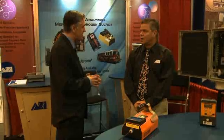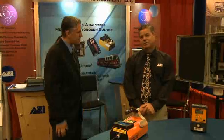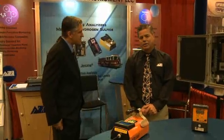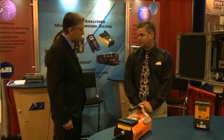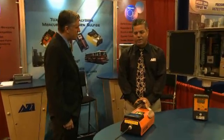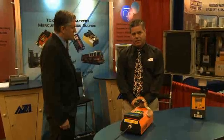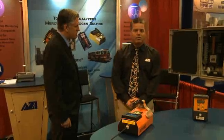What significance does it have in the process industries? Our company's been in business for about 30 years now, and our instrument is unique to this business because of the low levels of detection range that it can go down to. We're kind of known as the industry standard in low-level detection in hydrogen sulfide and mercury vapor gas.